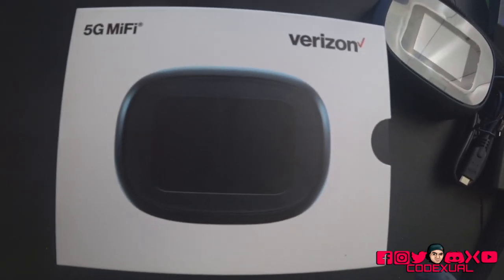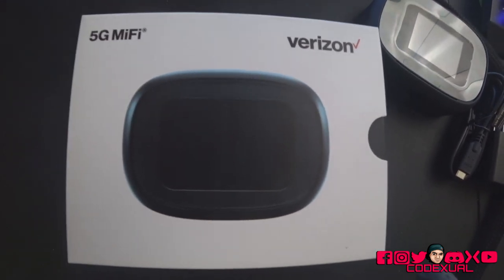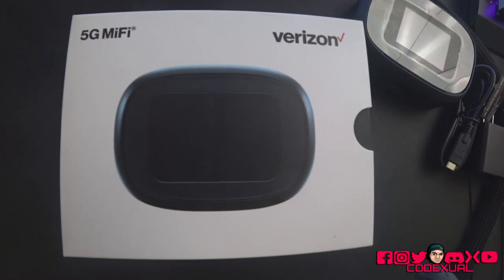What is going on, ladies and gentlemen? It is Codexel and today we're going to be talking about the Verizon 5G MiFi Model M1000.